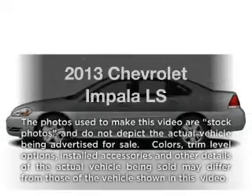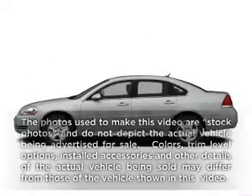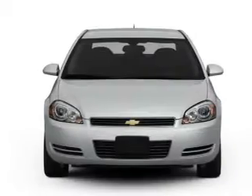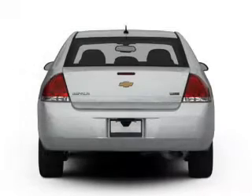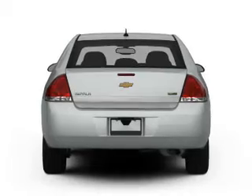Get noticed in this 2013 Chevrolet Impala. This is the set of wheels you've been looking for, with a reliable 6-cylinder engine. The powertrain includes front wheel drive driven by a 6-speed automatic transmission.